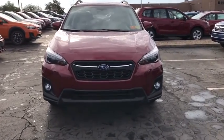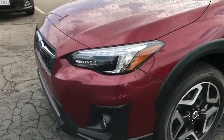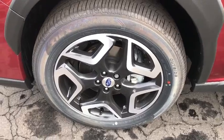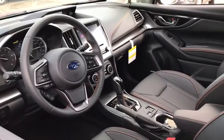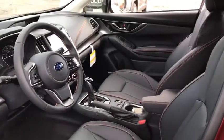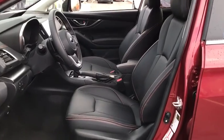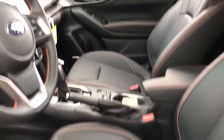Here are some of this vehicle's great options: steering wheel audio controls, stability control, keyless entry, anti-lock braking system, traction control, backup camera, all-wheel drive, Bluetooth, leather-wrapped steering wheel, adjustable steering wheel, power steering, cruise control, keyless start, floor mats, aluminum wheels, four-wheel disc brakes, rear defrost, climate control, AM FM stereo radio.